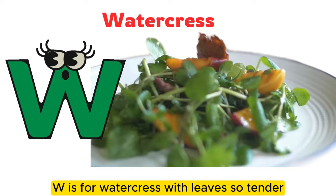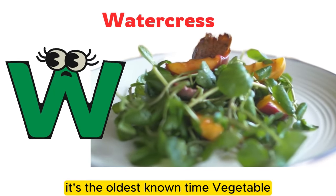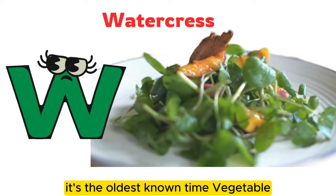W is for watercress with leaves so tender. It's the oldest known leaf vegetable.